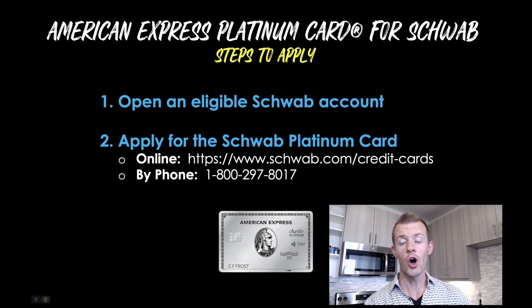Once you've decided on the account type that you want to open, it's really simple — there are only two steps to apply. Number one is to simply open up that eligible Schwab account, which you can do online or over the phone. Then you want to apply for the card itself at schwab.com/credit-cards, or go to the homepage and navigate through the menus, or by phone. The only important thing to focus on is to do these two steps in that exact order. You do not want to apply for the Schwab Platinum card first and then open your brokerage account later, because that will not work — they will not link up and you'll probably be denied for the card.